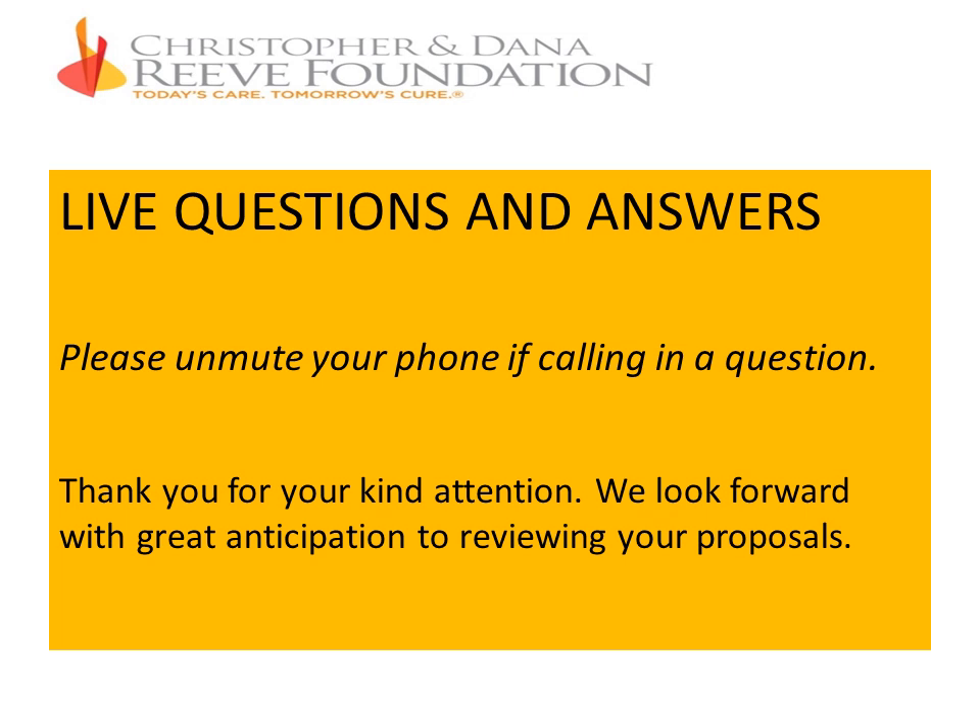Allison asks: can money be given to collaborating entities for their help and services? Absolutely — you can have sub-awards to collaborating partners. On behalf of Donna, Joey, and myself — you're welcome, Misty, for the extension. We'll need to get the word out to everybody, including those who weren't on the call today.